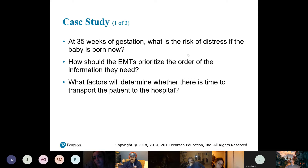So how should the EMTs prioritize the order of the information they need? It's just the set of questions you're going to ask. The factors that help determine whether it's time to transport the patient to the hospital are some of those signs that the baby is coming.